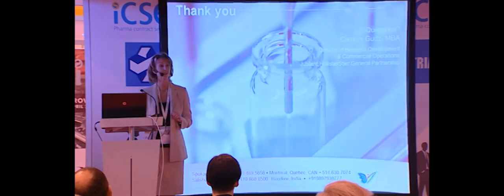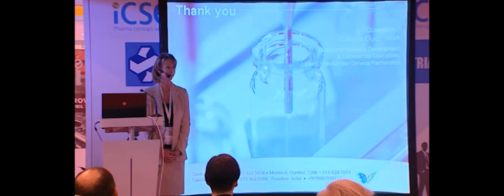This concludes my presentation, and if there are any questions, I'm happy to address them.